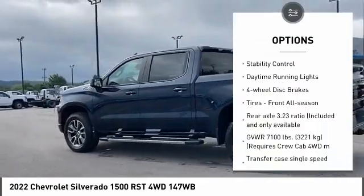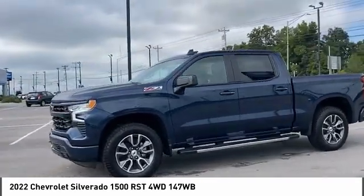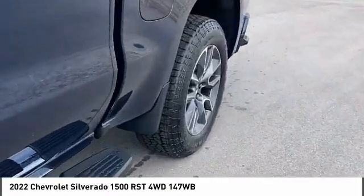Aluminum wheels, traction control, stability control, daytime running lights, four-wheel disc brakes, tires front all season. Take this vehicle for a spin and see why so many shoppers are now proud owners.